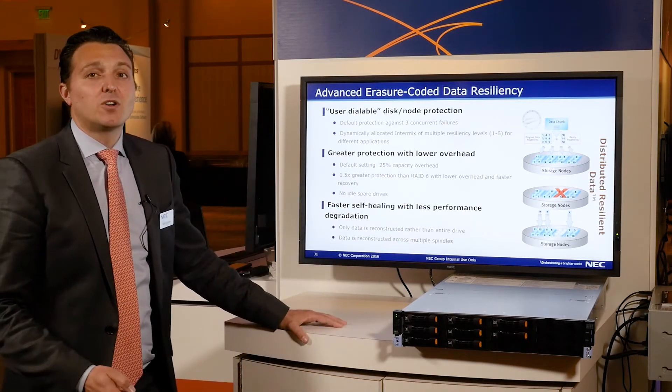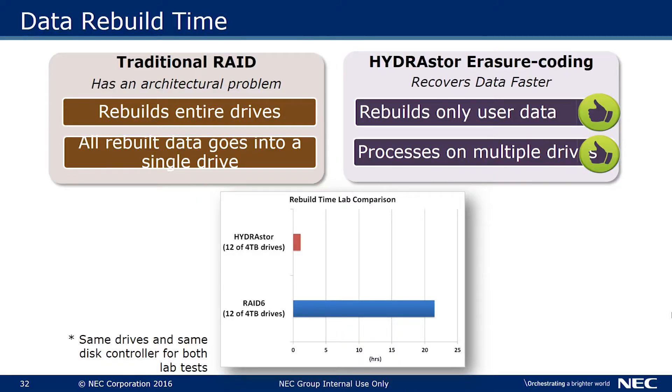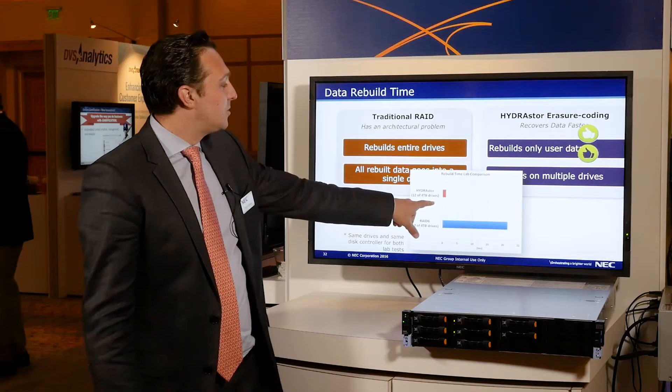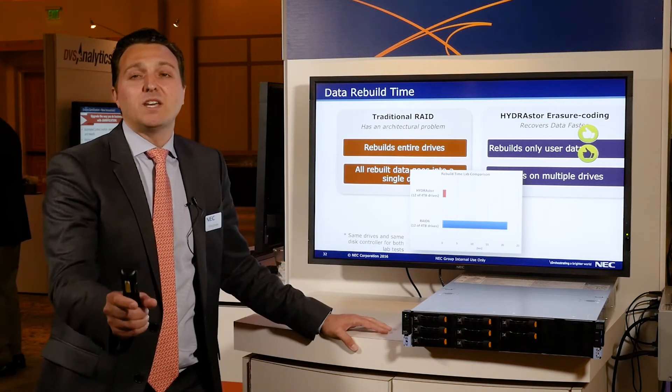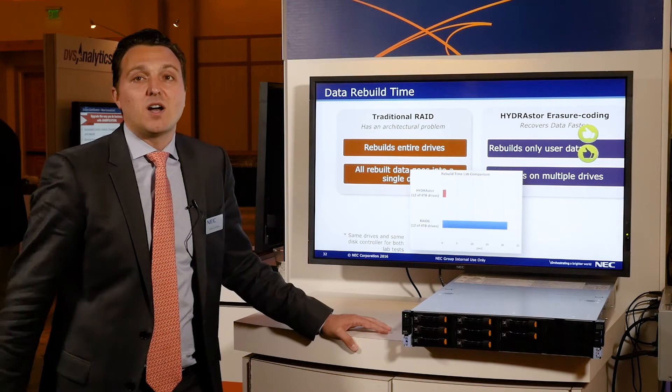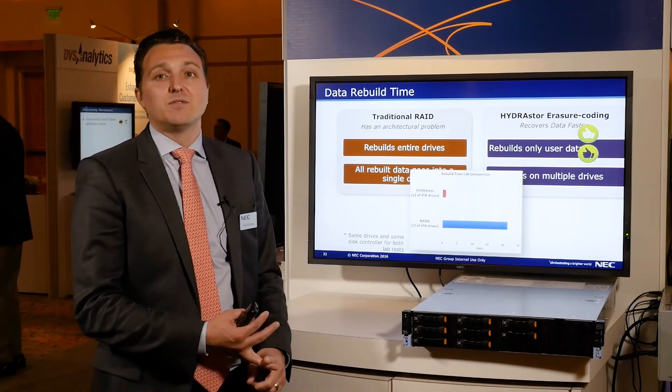The other great feature of erasure coding is protection against drive failures. In a typical environment, when a drive fails, the rebuild time could be substantial, taking up to 25 hours or more. With erasure coding, it's limited to only less than a few hours because it only copies the unique data saved on that drive to surviving drives, eliminating a lot of performance hits and increasing the usability of the whole system.